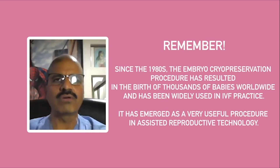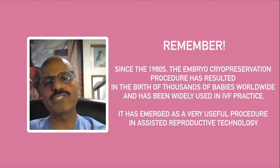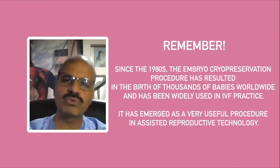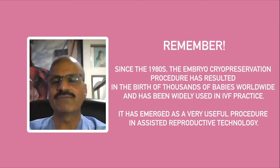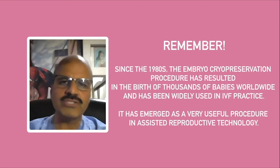In the ongoing IVF programs, the program is very patient friendly. The patient doesn't have to take repeat injections when they have to go through the IVF program for a second or third time, and it is very cost effective as well.